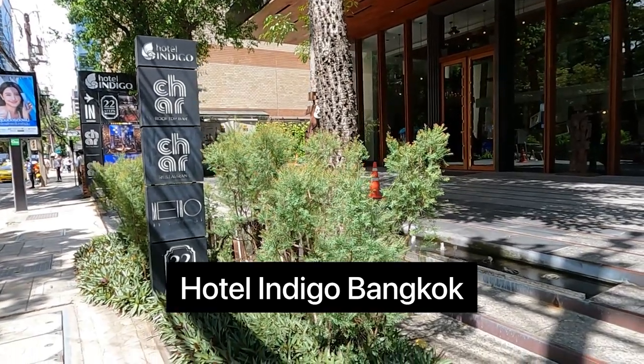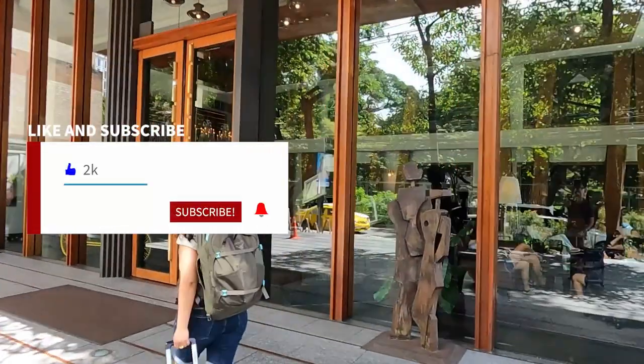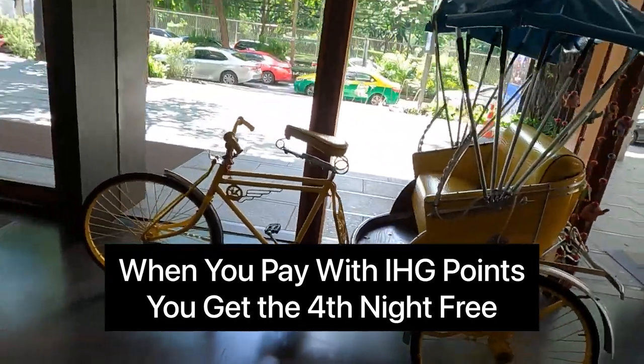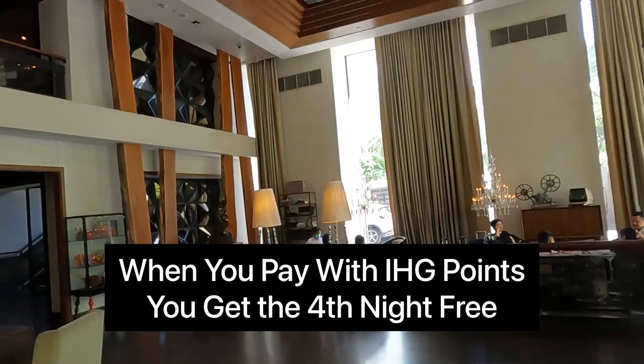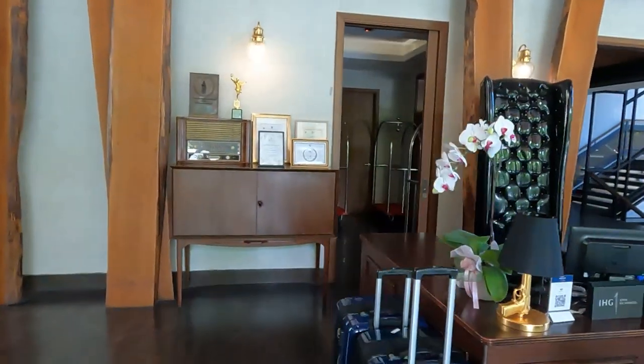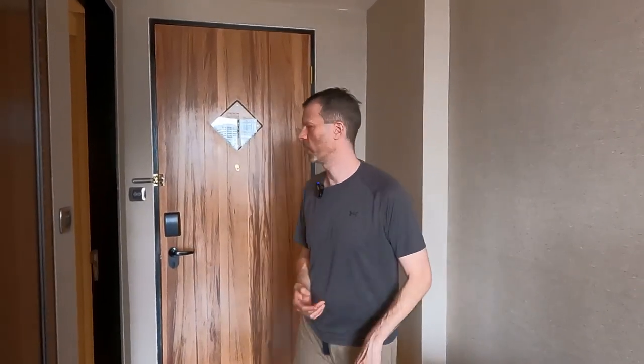Welcome to the Hotel Indigo on Wireless Road in downtown Bangkok. We used points here and we got the 4th night free. If you have an IHG credit card that gives you status, you always get the 4th night free when you use points. So let me show you what this place looks like.